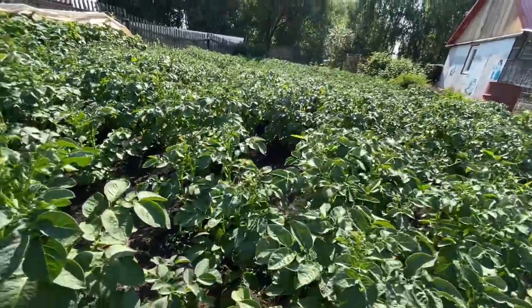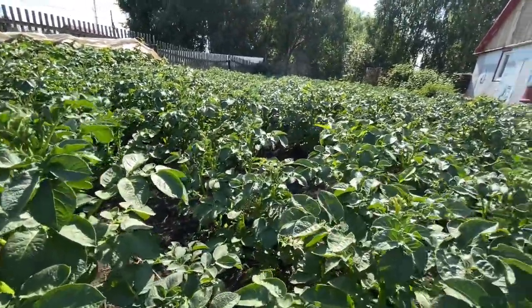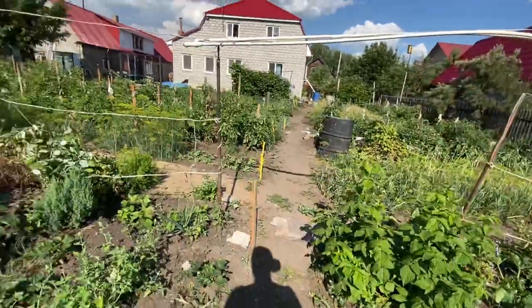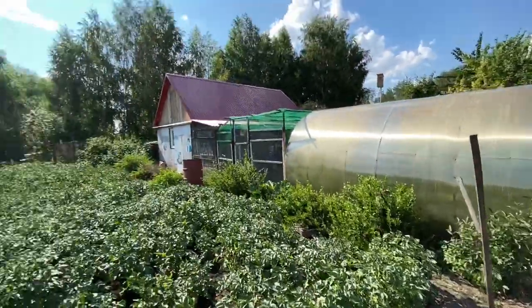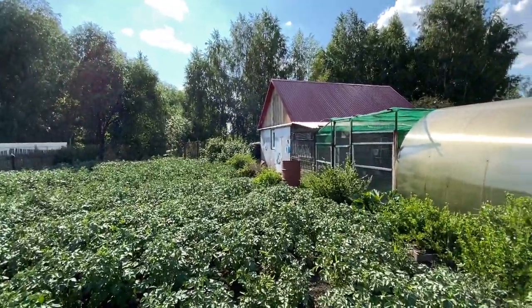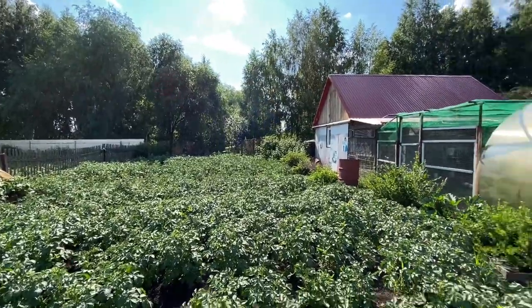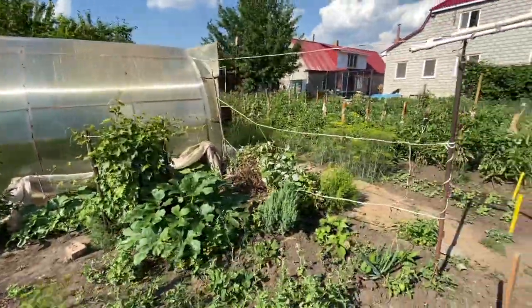Honestly, I don't know what these are. So that goes all the way to the back here, to the end of the edge of the garden. And then we come up here.